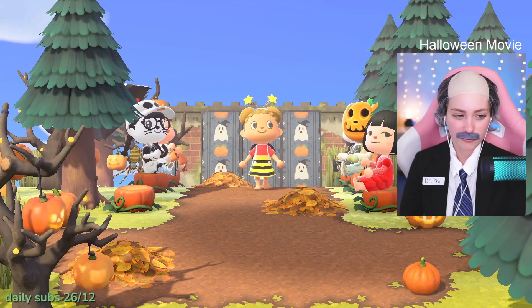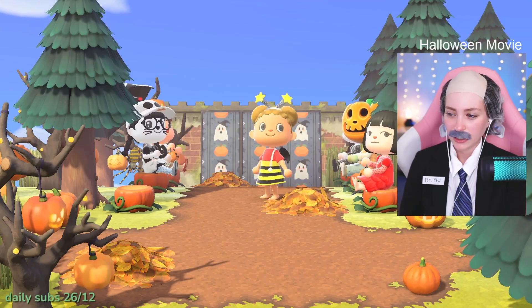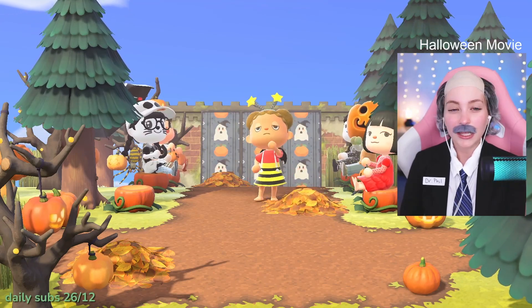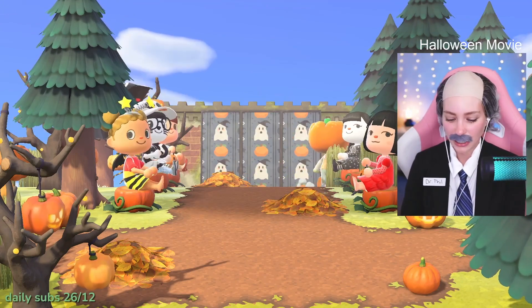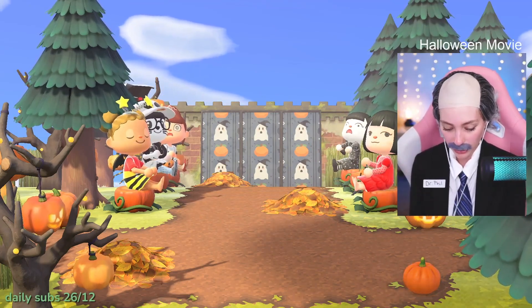Up next we have Andy, as in bee Andy. So Andy is dressed up like the bumblebee from Winnie the Pooh - the hair, the little star boppers, the outfit and the wings. I like that you're also barefoot.